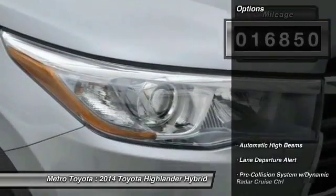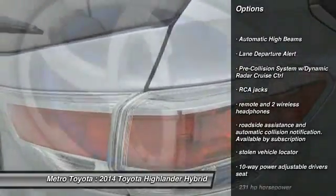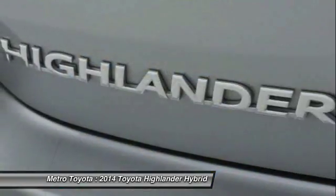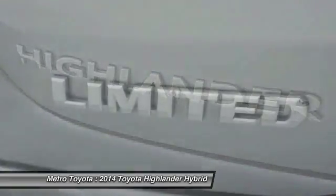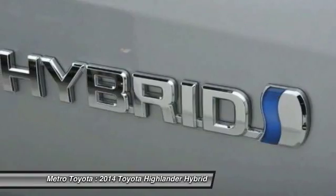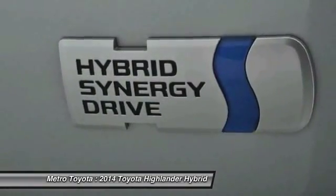Here are some of this vehicle's great options: tow hitch, stability control, all-wheel drive, navigation system, traction control, Bluetooth, driver airbag, remote power door locks, fog lamps, and trip computer. Take this vehicle for a spin and see why so many shoppers are now proud owners.